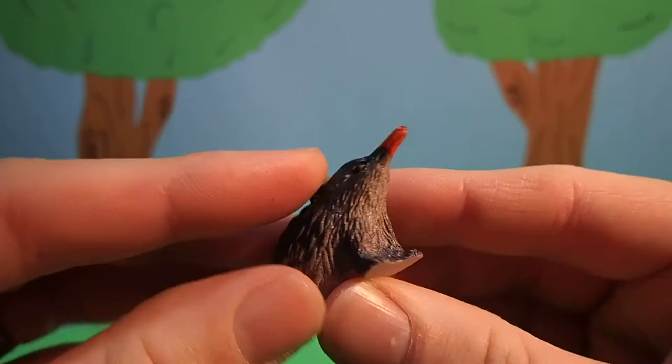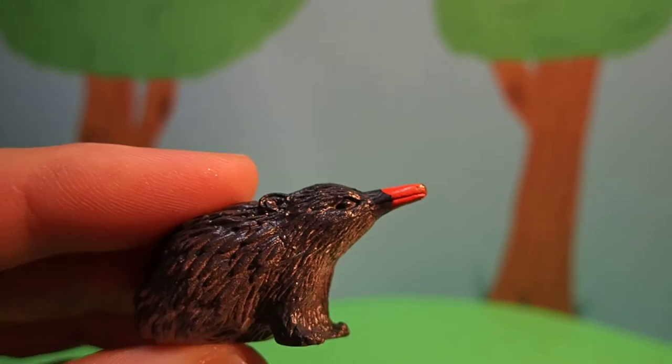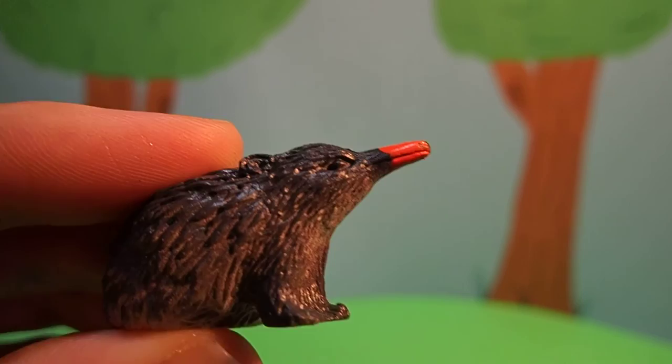Do you know what kind of sound an echidna makes? They don't make a lot of noises, so we have to listen very, very closely. Did you hear it?